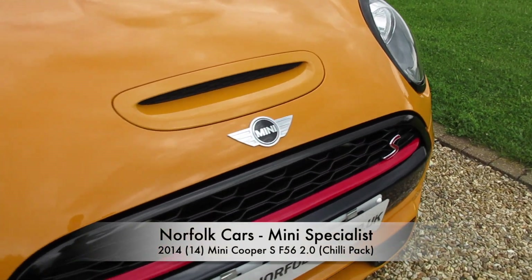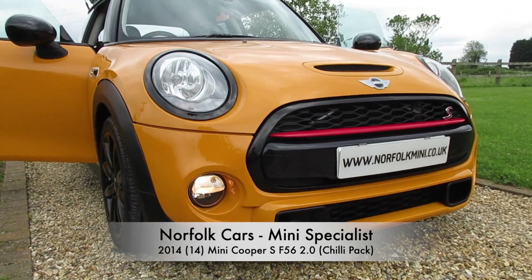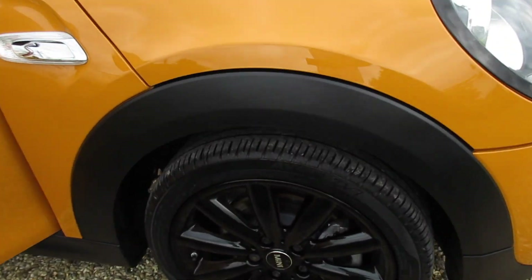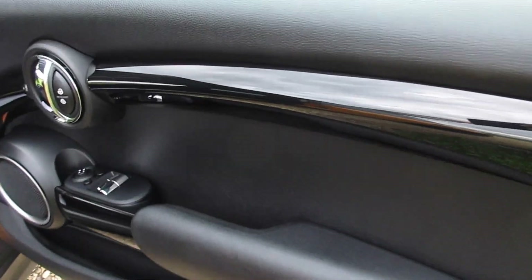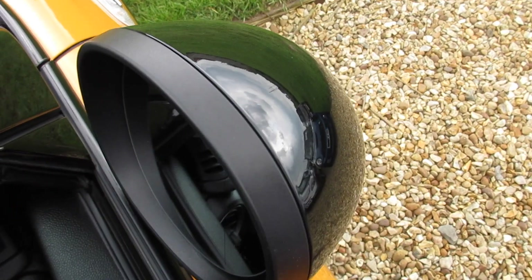This is our 2014 14-plate Mini Cooper S, the latest F56 2.0-litre petrol model. It's got the Chilli pack, the gloss black alloy wheels, and inside it has the piano black interior trim and the optional powerfold wing mirrors.